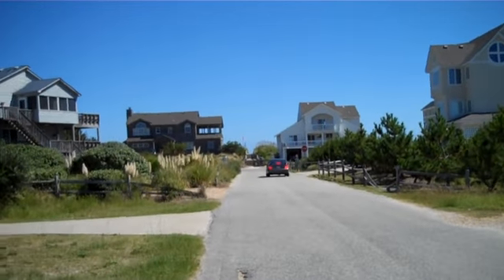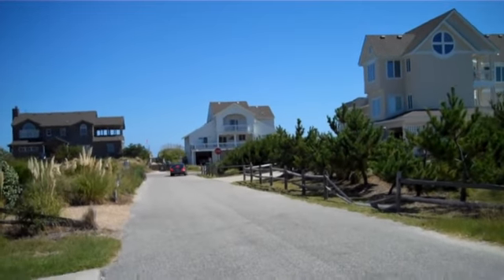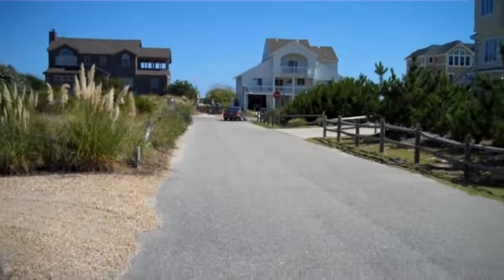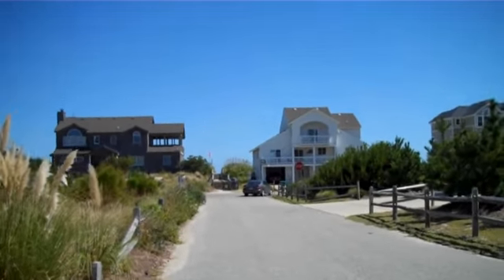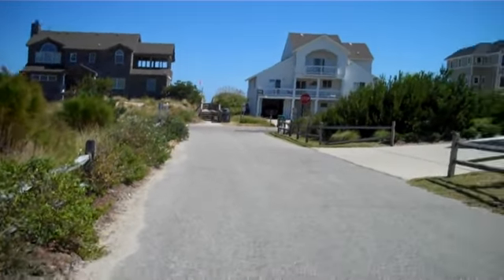There certainly are some very large houses right out here. I think this might be one of the quickest walk-to-the-beach videos I've done in Whale Head. It might even be quicker than the ones in Seaside and Egghead.